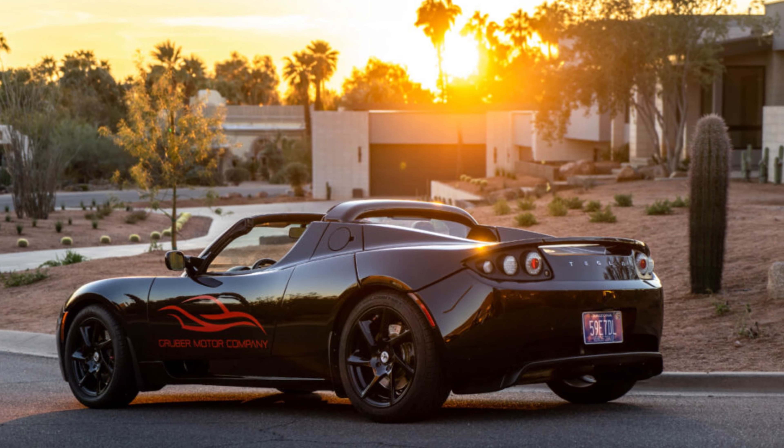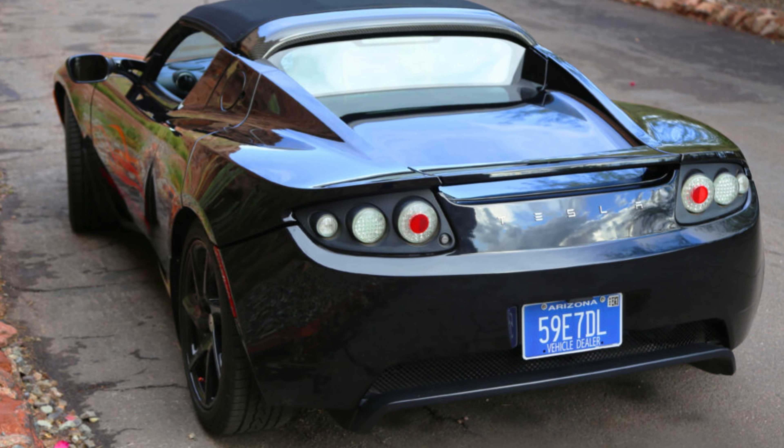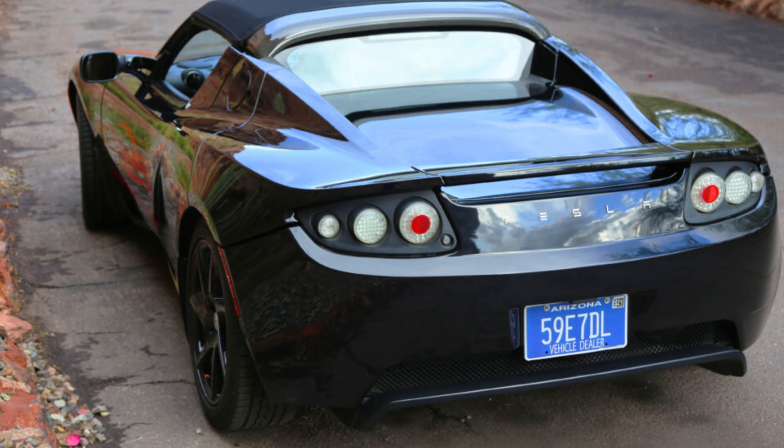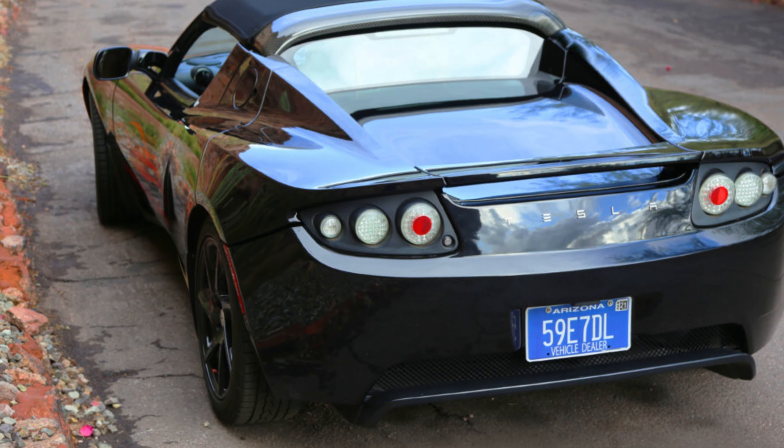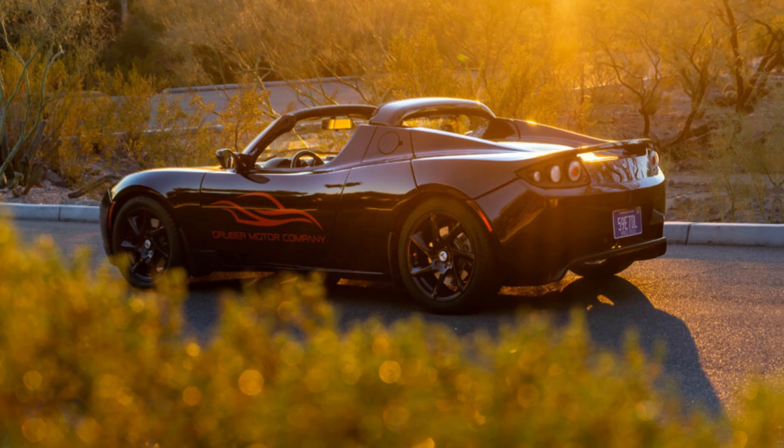It had a good battery and we had plenty of customers waiting for a donor pack, and body panels are also always in demand. So once we received the Roadster and placed it in our parts Roadster lineup, we realized it was sitting next to another Jet Black Roadster with front end damage on the exact opposite side.